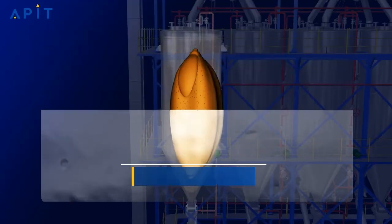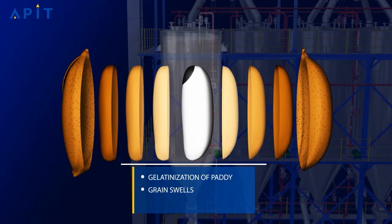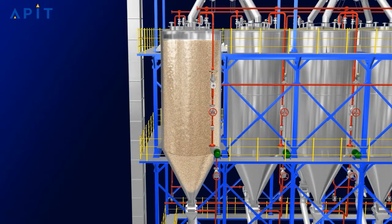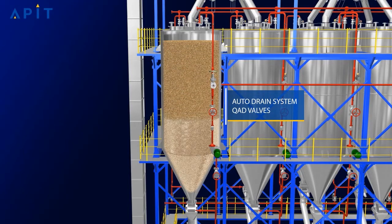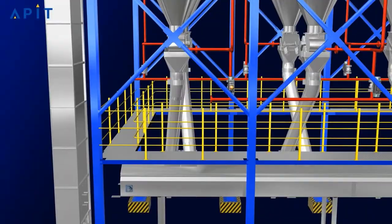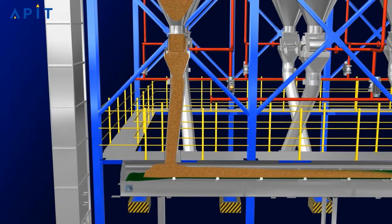During gelatinization, starch granules get deformed, causing grains to swell by approximately 14–18%, and nutrients are diffused from the bran to the endosperm. After this process, surplus water is drained using the ADS auto-drain system with the help of the to-be-patented QAD valves. After hydration, the moisture content of the discharged paddy kernel increases to approximately 28–30%. The gelatinized paddy is then discharged to the belt conveyor and taken to the next stage of the power boiling ecosystem.